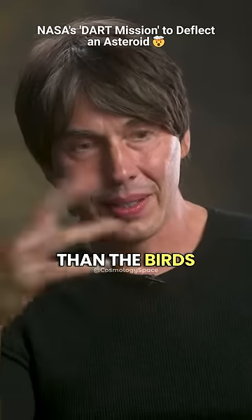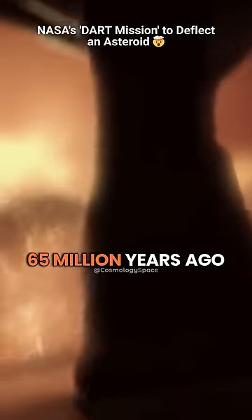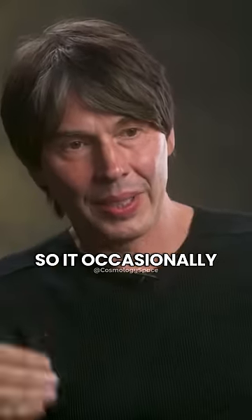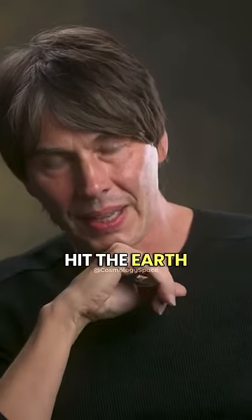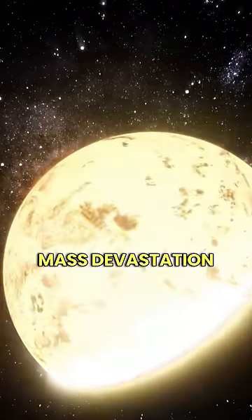We know that dinosaurs other than the birds were wiped out by a big asteroid impact 65 million years ago. So occasionally big pieces of rock hit the earth, and occasionally those big pieces of rock are big enough to cause mass devastation.